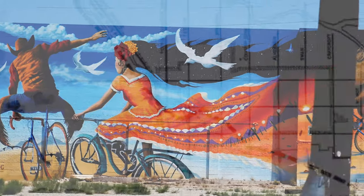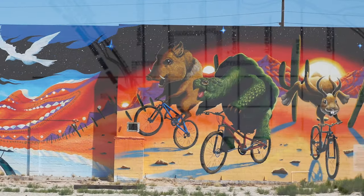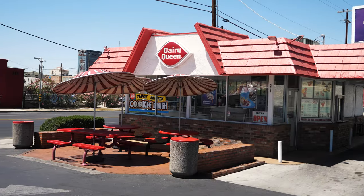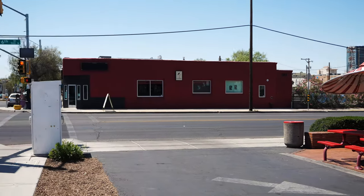I headed into Tucson to see if there were any remnants of the old Tucson station. All I was able to find was this Dairy Queen. I'm sure a blizzard would have been outstanding on the trail.